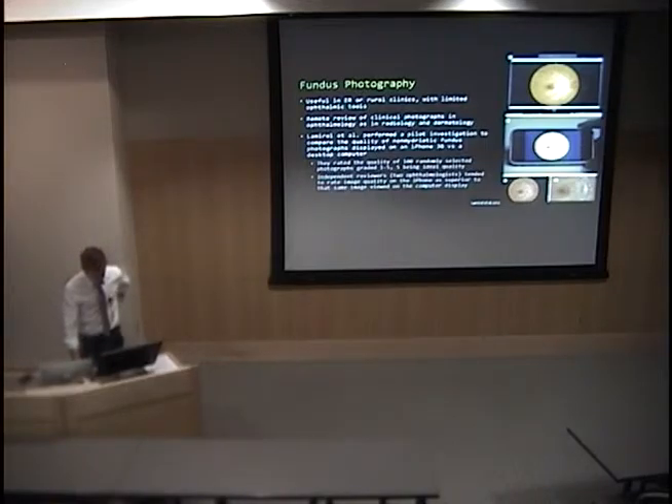Fundus photography on the iPhone could be useful in different settings — the ER, rural clinics, satellite clinics where you might not have access to ophthalmic tools. It also enables remote review of clinical photographs, say if you want to consult a colleague about a patient. You can also zoom in on the iPhone image to look at features more closely.